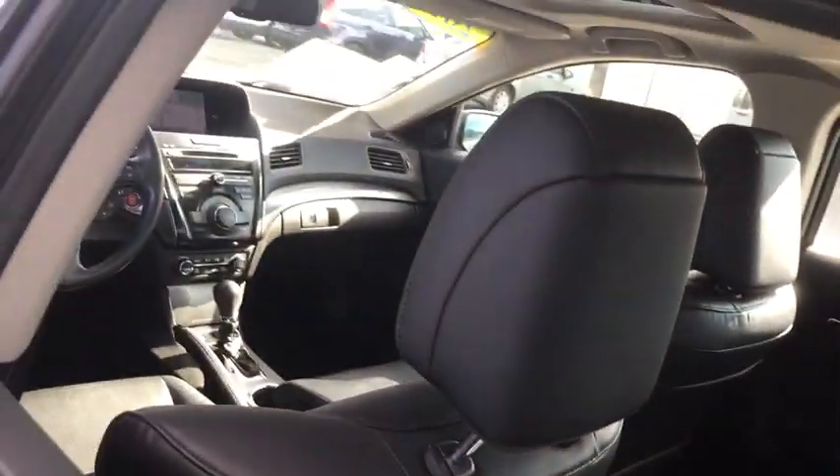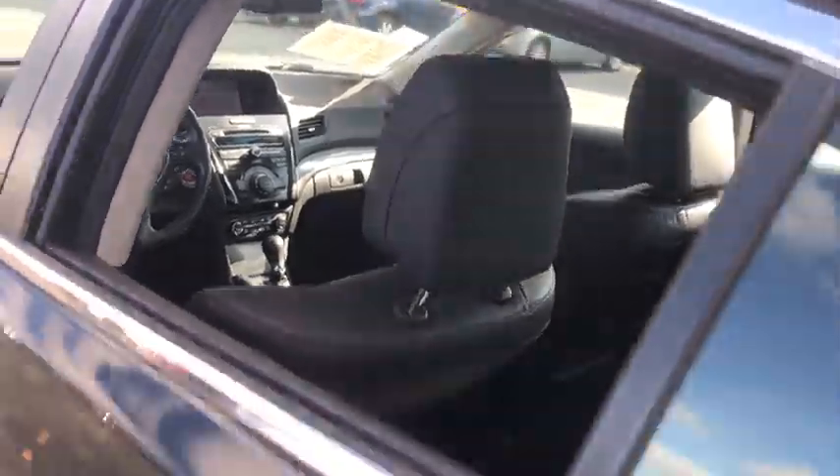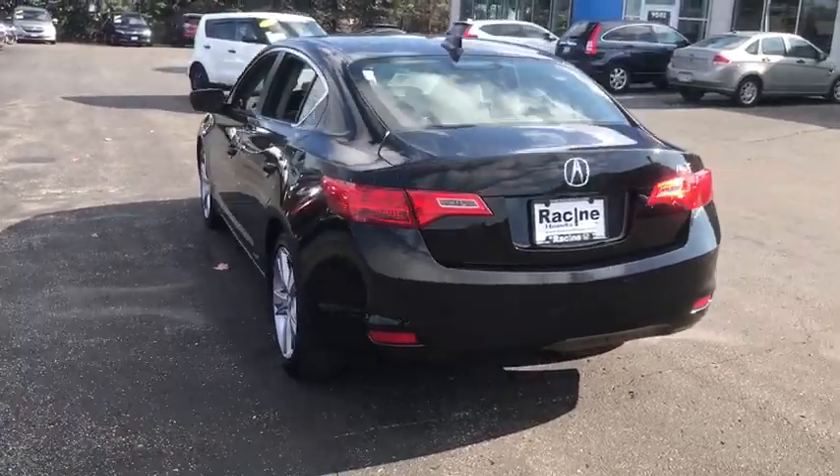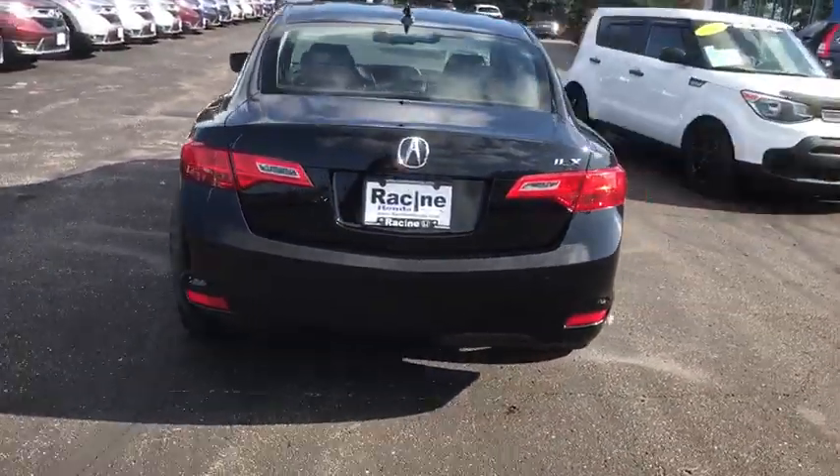Power steering, cruise control, four-wheel disc brakes, auto-dimming rear-view mirror, keyless start, hard disk drive media storage, aluminum wheels, rear defrost, climate control.